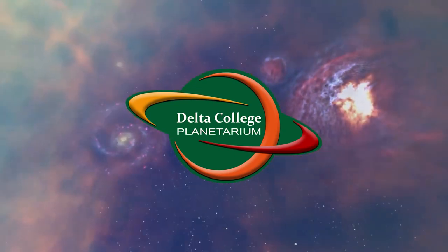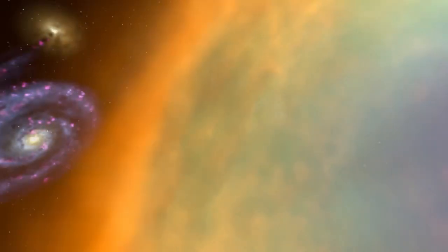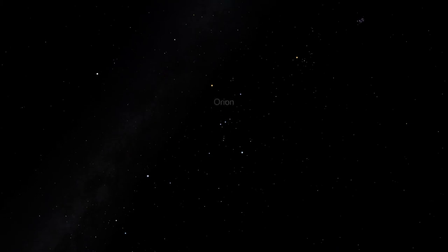Last time, we examined Orion, the hunter in the winter sky. But what animal is Orion hunting? We can find it by looking closely at the stars of Orion. Orion is a very bright and distinctive constellation, made from seven bright stars in an hourglass shape. Orion is usually spotted by looking for three close-together stars in a line. These are Orion's belt.